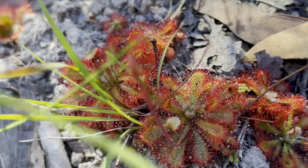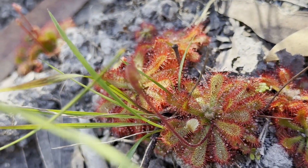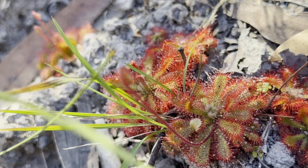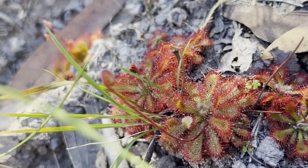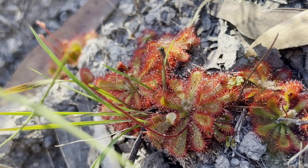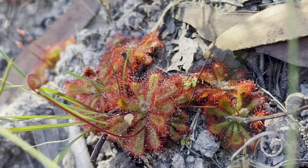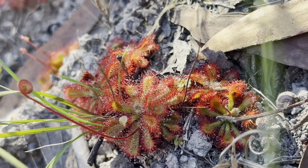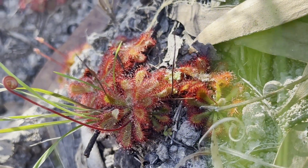That brings an end to this video. Hope you enjoyed seeing not only the usual features on this channel, but some of Australia's botanical wonders as well. If you want to see more of my outdoor adventures, check out this playlist here. And if you enjoy my content, feel free to subscribe as well. Thank you all very much for watching. I shall see you again very soon.